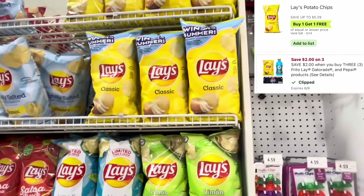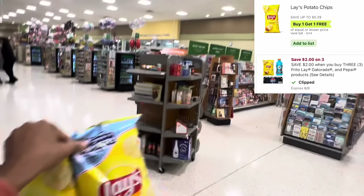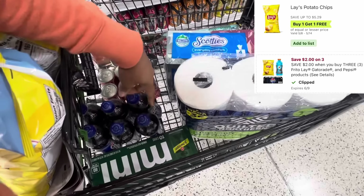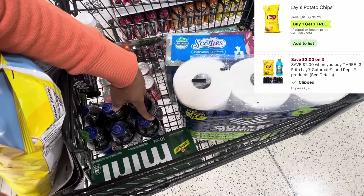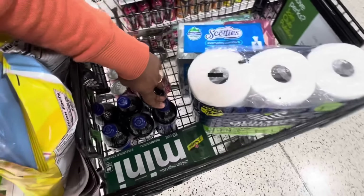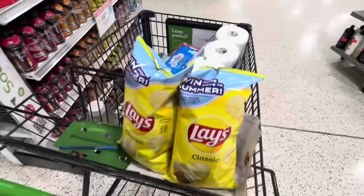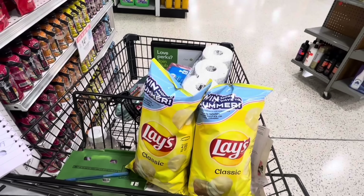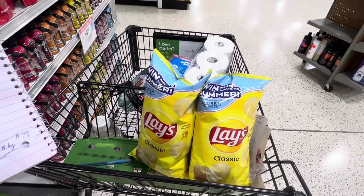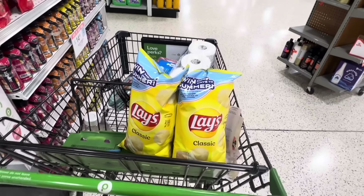Maybe you want two chips and one Pepsi six-pack that's BOGO. The Pepsi six-packs are $8.49 BOGO, which would total me $4.24. Combining that with two chips, it'll total $9.23, and then the $2 comes off for buying three participating products, making it just $7.23 — or $2.41 each. Another option in case you need drinks and chips.